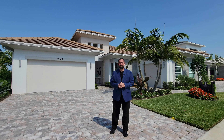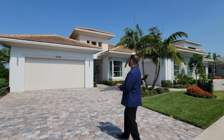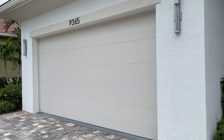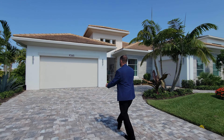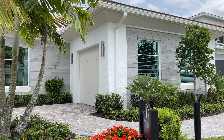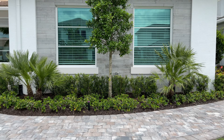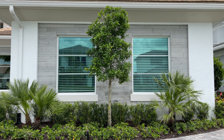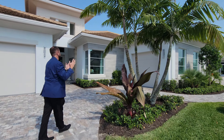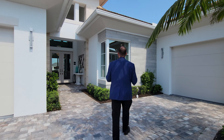Outside on this beautiful Florida day with blue skies all around. The home features a three-car garage — a two-car garage up front with a paved driveway, and a single-car garage to the side. The design includes windows with nice tile work going around them, and there's beautiful tropical landscaping in front leading up to the front entryway.